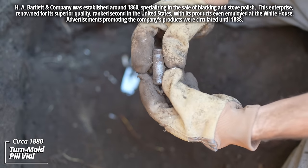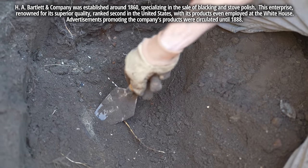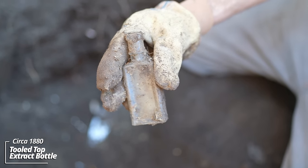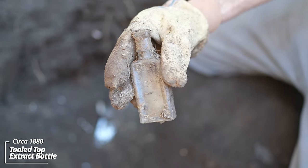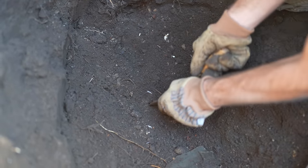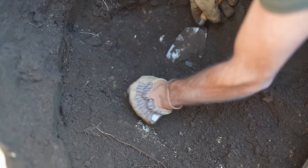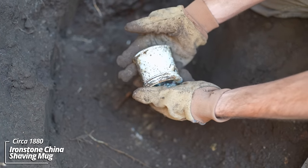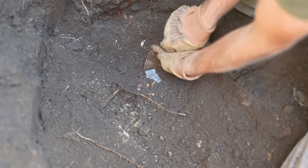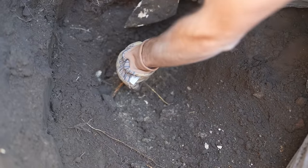Got a little pill bottle — it's a turn mold piece, I believe. And a little extract bottle of some sort, no embossing. There's all kinds of stuff down here; I can barely get my trowel in the ground. All this ironstone. Oh wow — I think this is a shaving mug, terribly broken. There's more ironstone, and more lime.